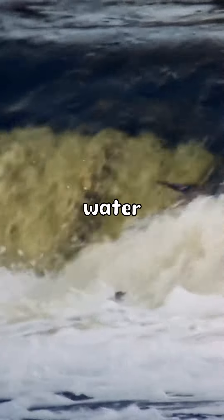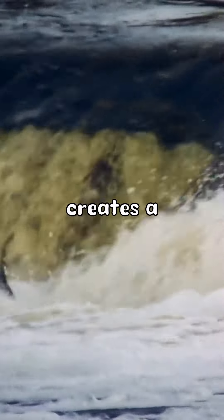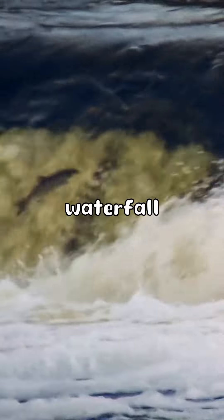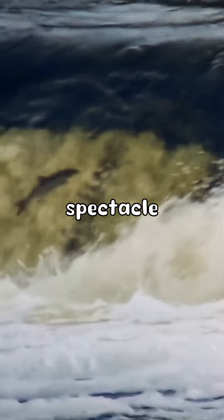Deep below the surface, cold and dense water from the Arctic meets warmer and lighter water from the Atlantic. The clash of these two currents creates a powerful force that propels water downwards, forming the underwater waterfall. It's like witnessing nature's own version of a gravity-defying spectacle.